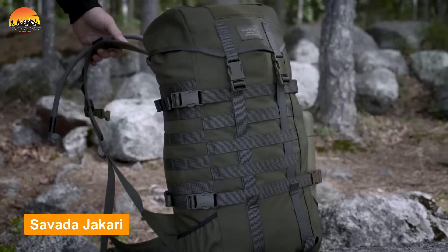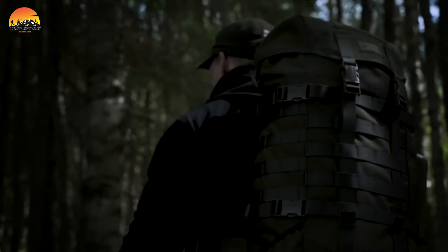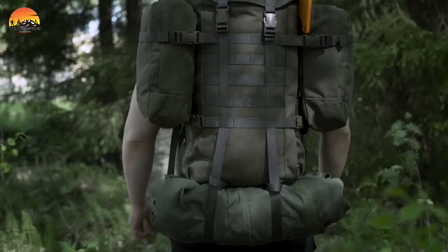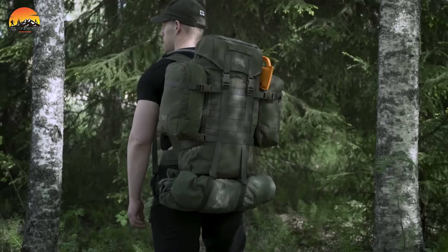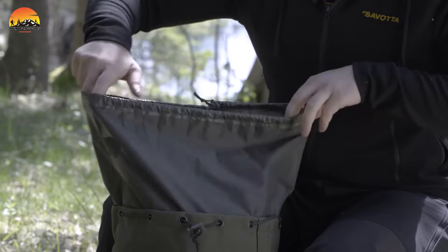Meet the Savada Jakari M, a meticulously engineered tactical backpack designed to excel in gear organization, durability, and functionality. The Jakari M, denoting its medium size, offers a spacious 30-liter capacity that strikes a perfect balance between roominess and compactness.